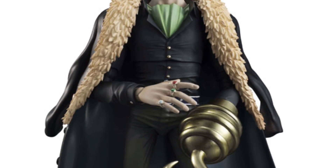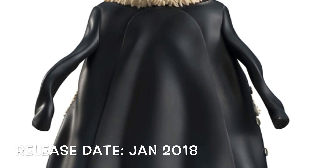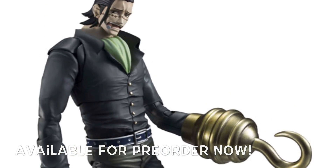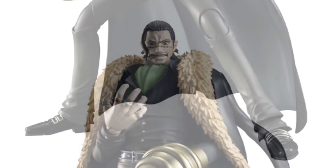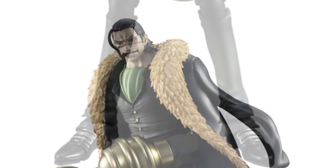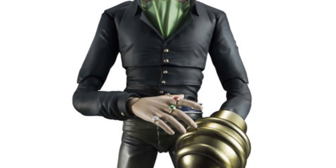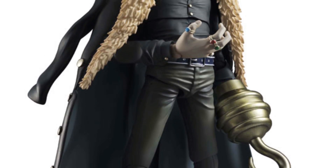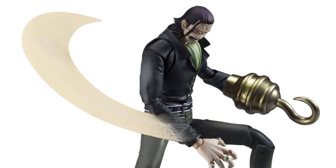Moving on to the Variable Action Heroes One Piece line — right here we have Crocodile, releasing January 2018, and he did go up for pre-order. From these promo images the figure really looks great, and I went ahead and pre-ordered it because Crocodile is one of my favorite villain characters from One Piece. We do have the issue of Mega House's quality control problems, and they are more expensive compared to other import lines, but the paint and sculpt look really nice.